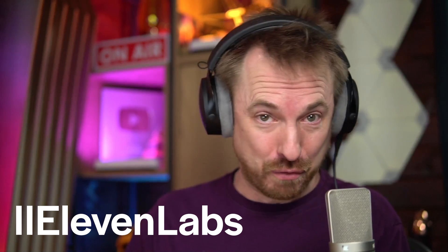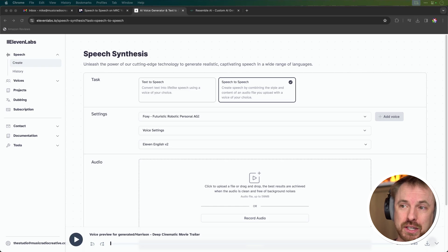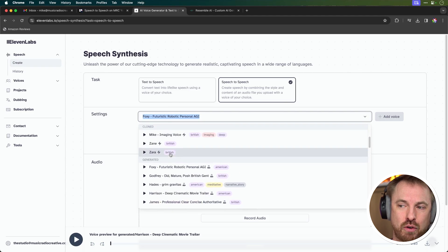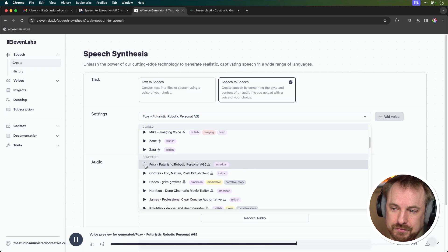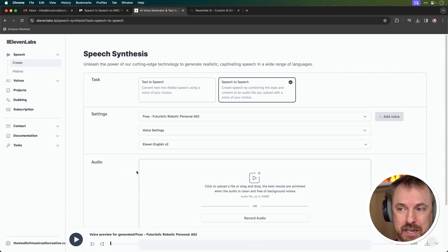The very first method we'll look at is ElevenLabs. It is the big daddy of voice-changing software, especially using AI. It's really simple to use, and it's easy once you've got an account. You just select here in the speech section, speech-to-speech. You can then choose from a variety of voices, either your own cloned voices or these generated voices. I quite fancy sounding like Foxy, so I'm going to change my voice from a male voice to a female voice using speech-to-speech.